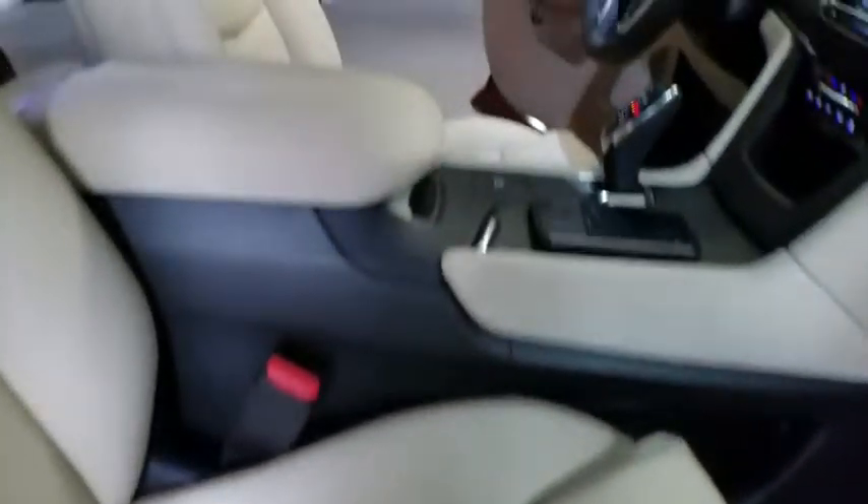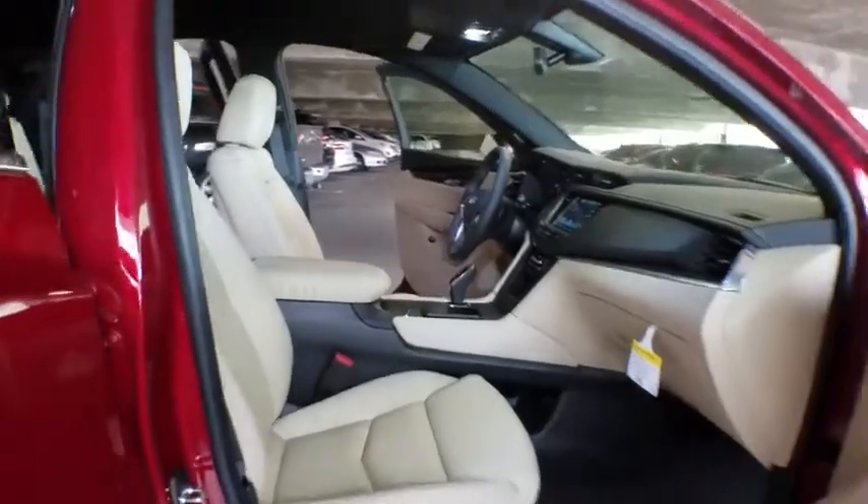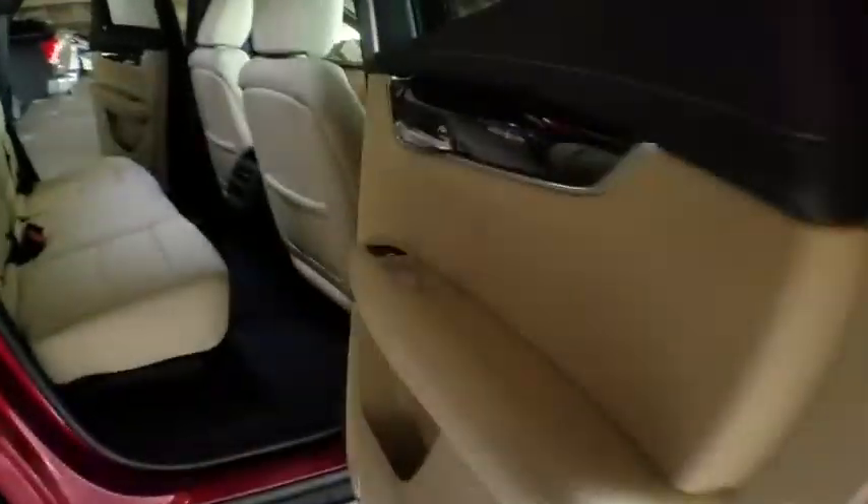Driver airbag, four-wheel disc brakes, keyless start, cruise control, floor mats, aluminum wheels, climate control, AM-FM stereo radio, premium sound system.